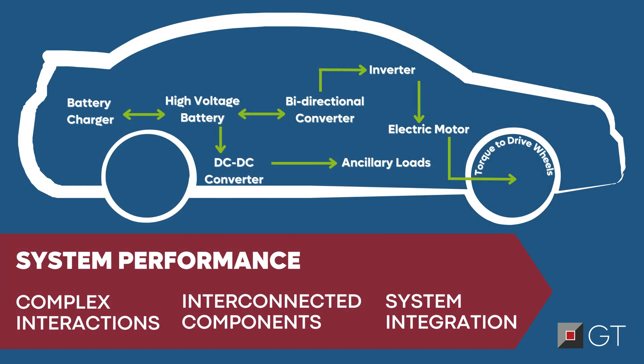Electric powertrains involve complex interactions between batteries, inverters, and electric motors. The challenge lies in orchestrating a multitude of interconnected components to deliver optimal and reliable performance across a range of conditions, making electric powertrain development a complex and demanding task.